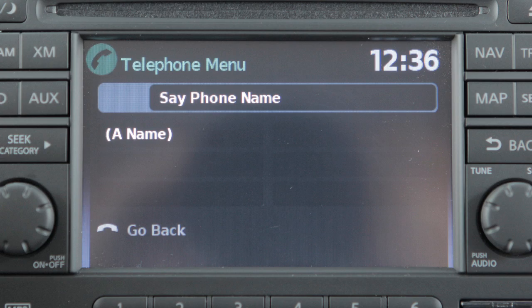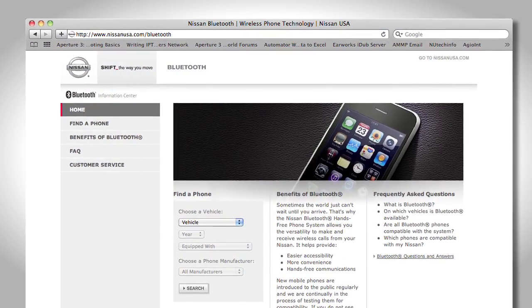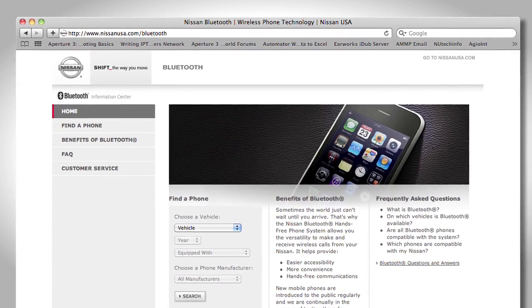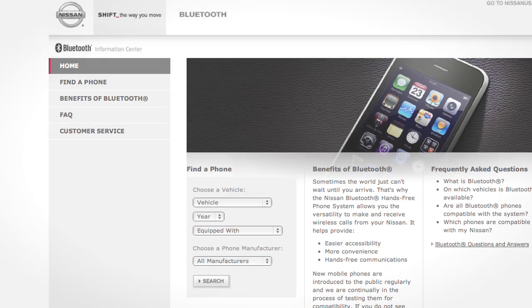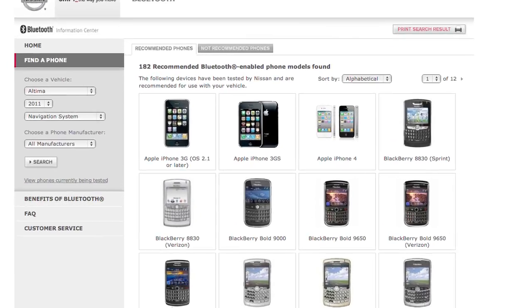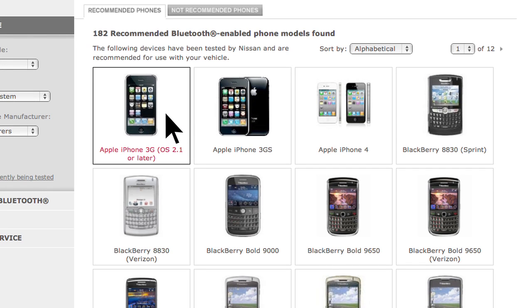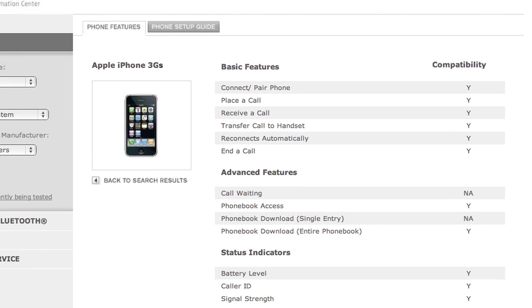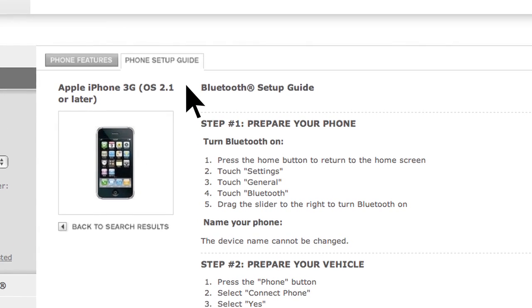Say a name for the phone when the system prompts you to provide one. It's important to note that Nissan has a website dedicated to simplifying the Bluetooth phone setup process. If you go to www.nissanusa.com/bluetooth, you'll find a compatibility guide that identifies all brands and models of phones that can be set up to use Bluetooth wireless technology in your vehicle. When you choose a compatible brand and model, the website leads you to its unique Bluetooth setup guide.